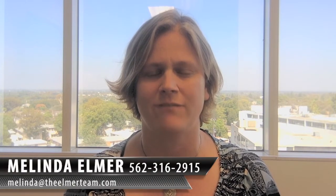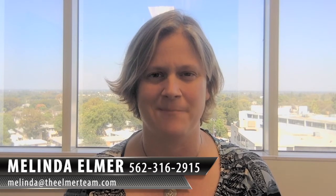If you have any questions about this or are thinking about selling and really want to have me come and take a look to help you maximize your value, I'm happy to do so. Feel free to forward and share this with your friends. You can reach out to me with any questions at 562-316-2915, or you can reach me at melinda@theelmerteam.com. Thank you so much for watching and have a great day.